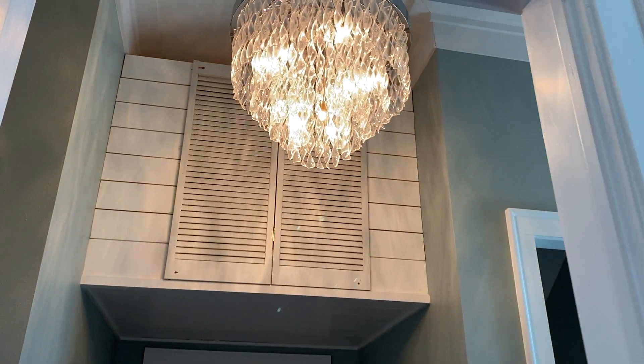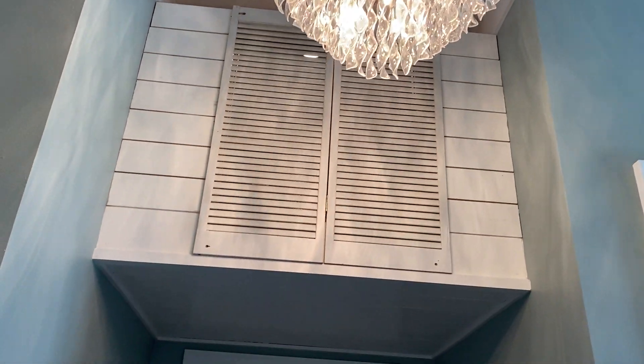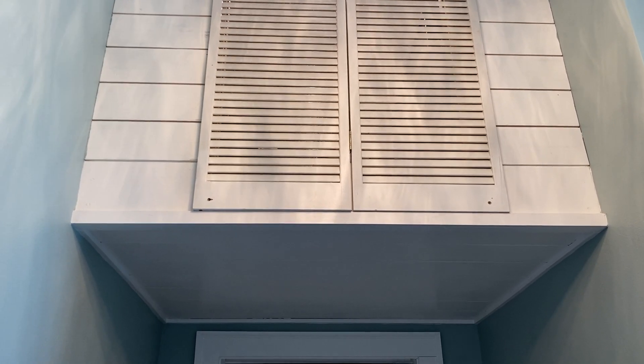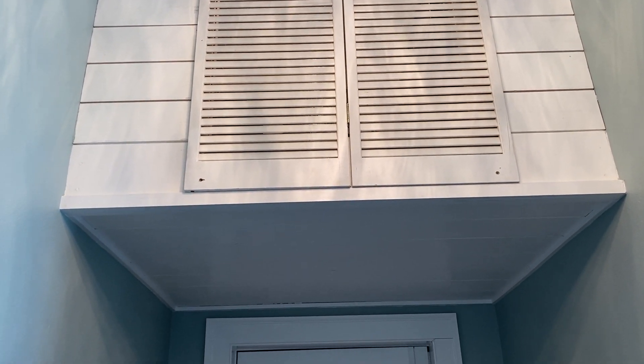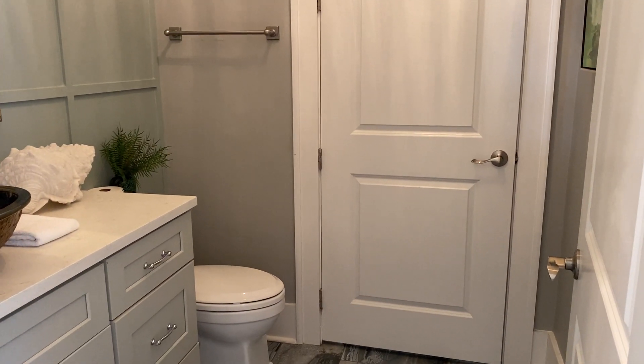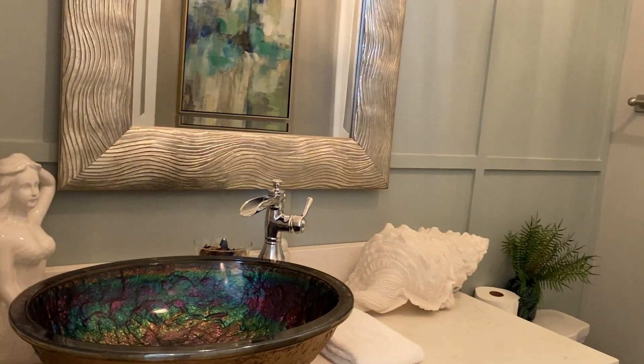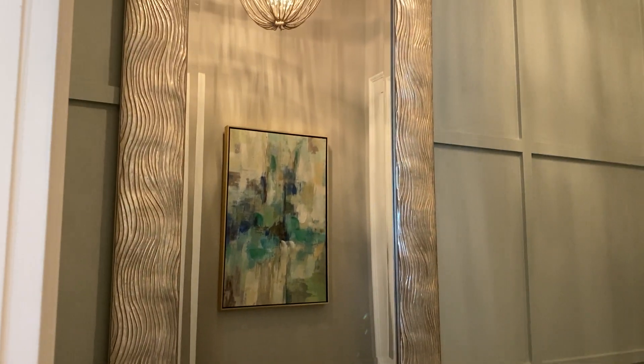I'm going to go with the beautiful lighting — very pretty. I like the way they've covered that area. And then here is the hall guest bathroom. It's just a very pretty home.